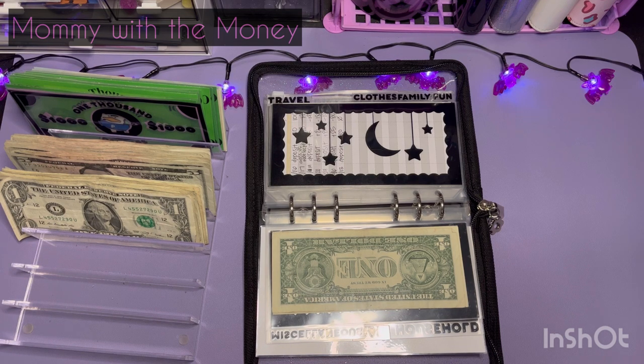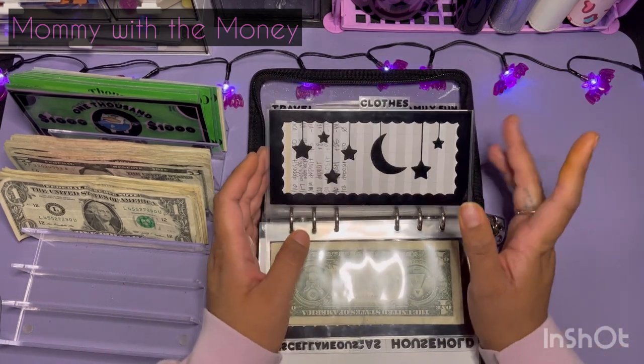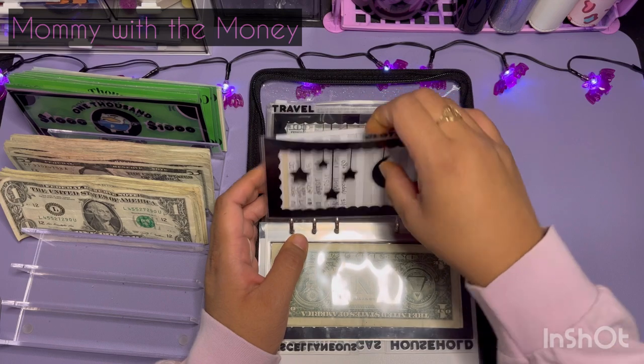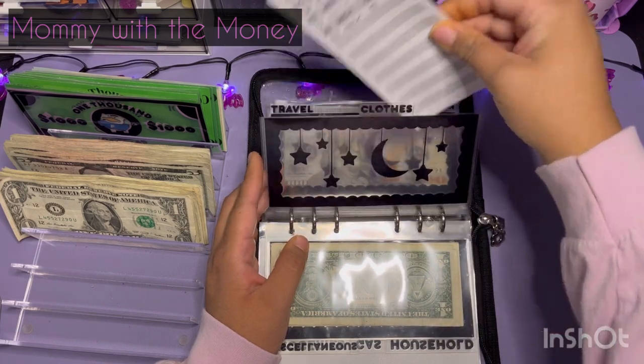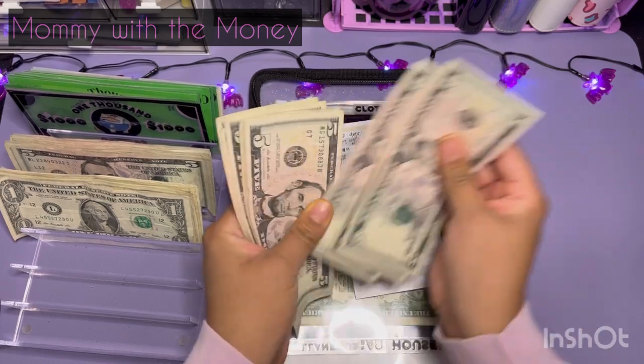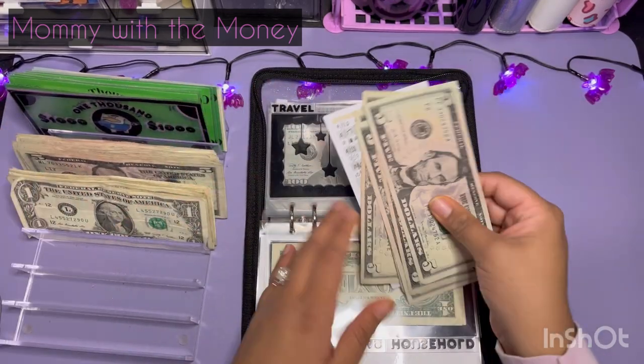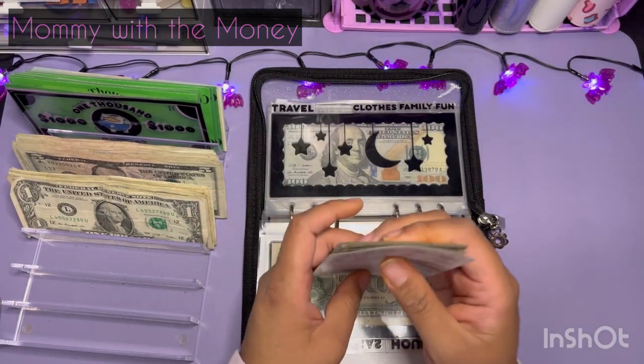And then we're going to get into my other envelopes. I will update my trackers afterwards. So for clothes, we are doing $25 — 5, 10, 15, 20 and 25. I don't have anything in there right now, so this is going to be all I have.